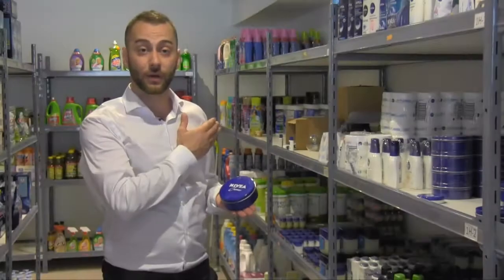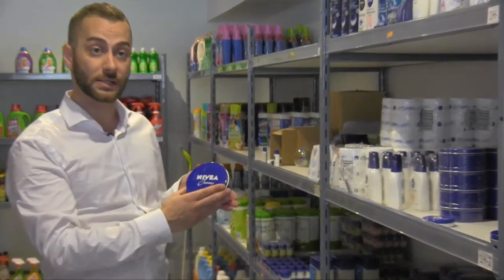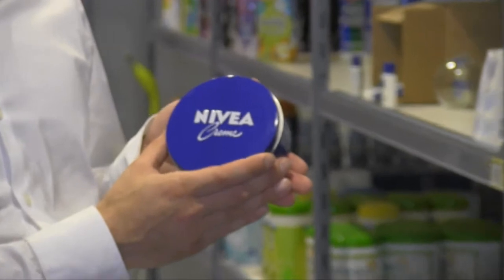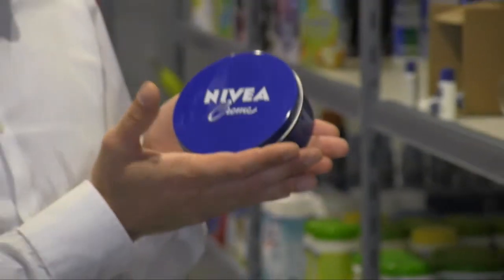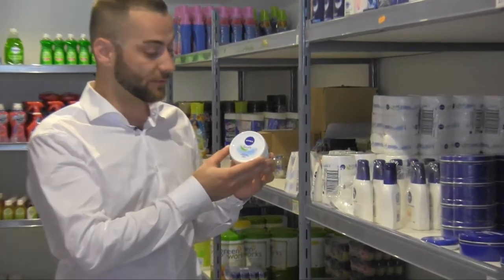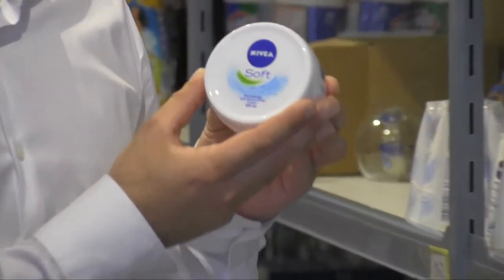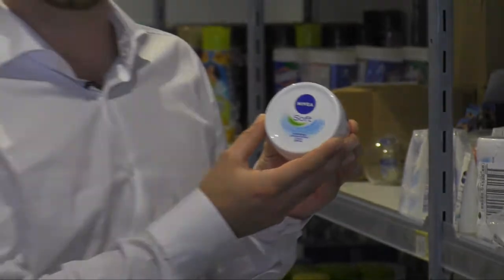Also we have a wide range of Nivea products. One of the products we'll be showcasing at the show is the Nivea 400ml, retails for about $12.97 and at the show we'll be specialing it for $6.00. Another wonderful Nivea brand product we have is Nivea Soft 200ml, made in Germany. This retails for about $8.99 and we're going to be selling it at the show for $4.00.